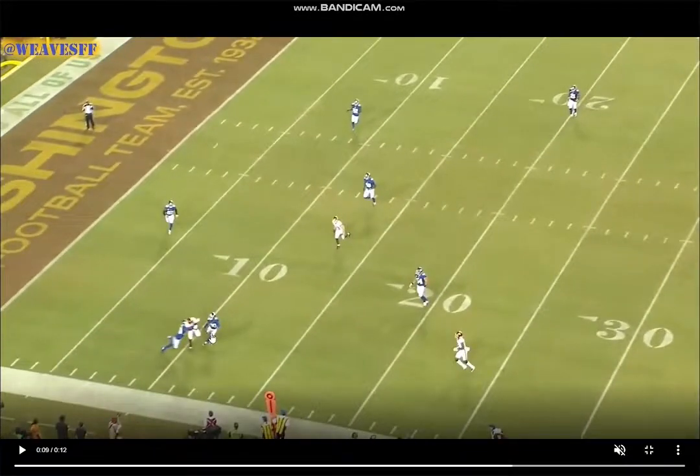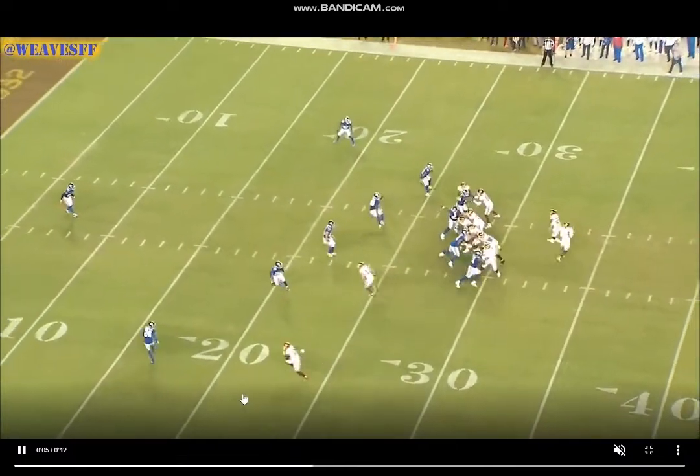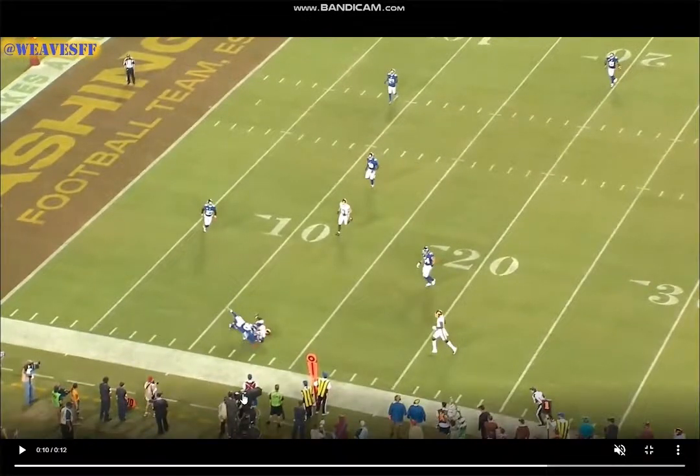He will be a bit of a body catcher at times — the ball comes into his chest — but he's very strong in contested situations, so he ends up winning a lot of those anyway. Not a huge concern, though would like to see him catch with his hands more. Really good job here manipulating. We've seen him beat press, and now we've seen him understand how to attack deep zone coverages when the corner is bailing.